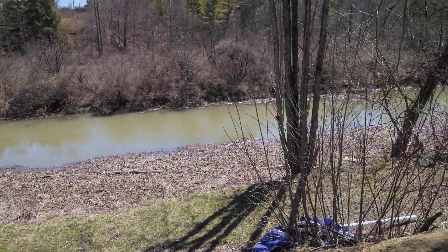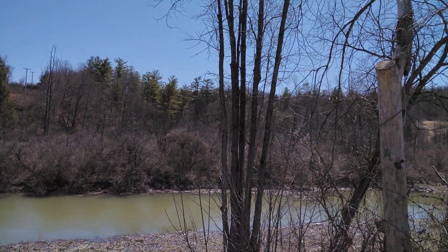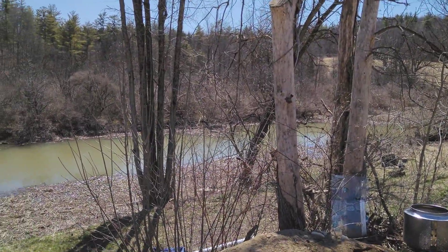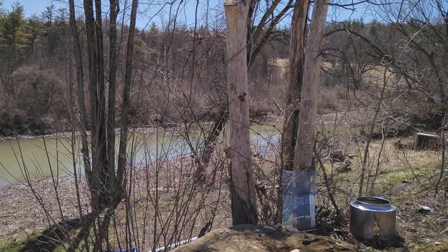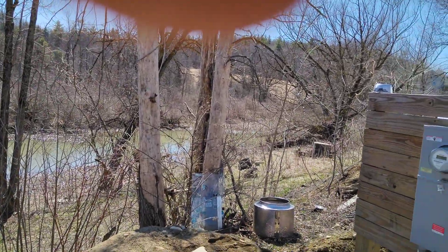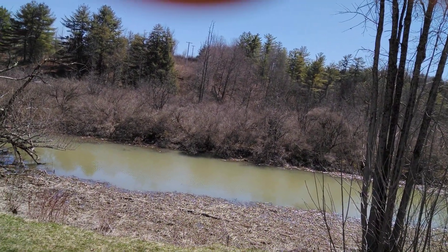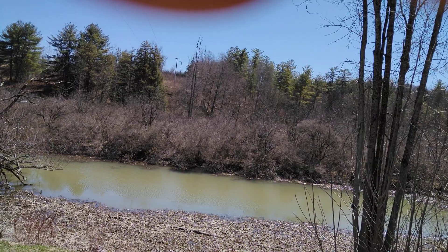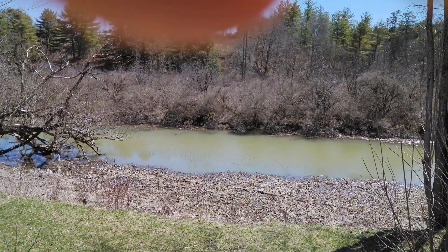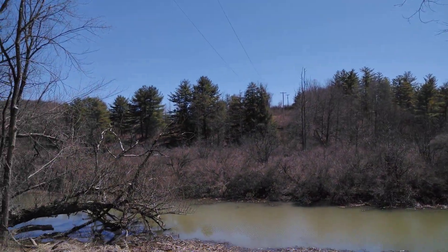Thank you for watching. This is pretty exciting to have all this cleaned up as much as I have in a little over a year, mostly doing it by hand. The only thing I had a machine to do was the excavation for the power, water, and septic, and getting all the fill leveled off - that was too much for me to do by hand. I'd have been here for years - it was close to over 500 yards of fill.